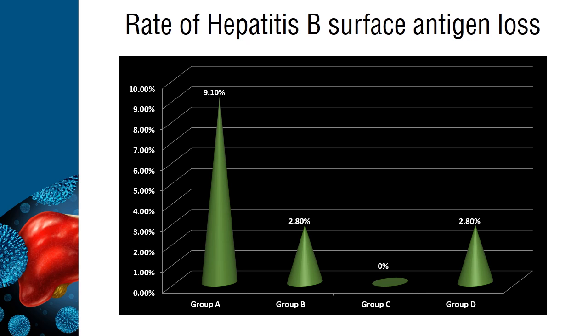At week 72, the rate of hepatitis B surface antigen loss in Group A was significantly higher than rates for Group C or D, establishing superiority in achieving hepatitis B surface antigen loss for the combination regimen over monotherapy with either tenofovir disoproxyl or peginterferon.